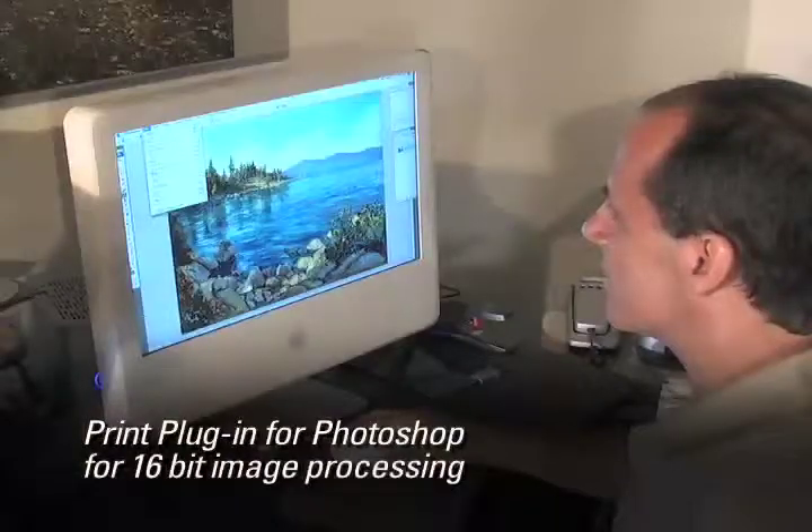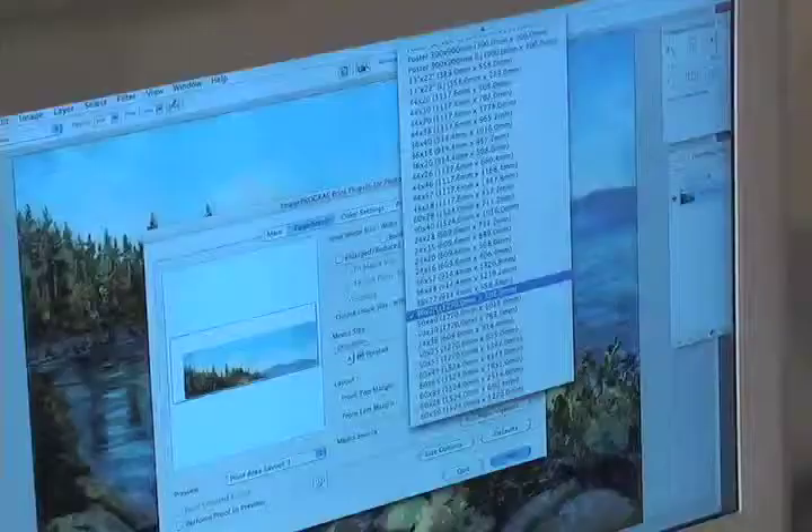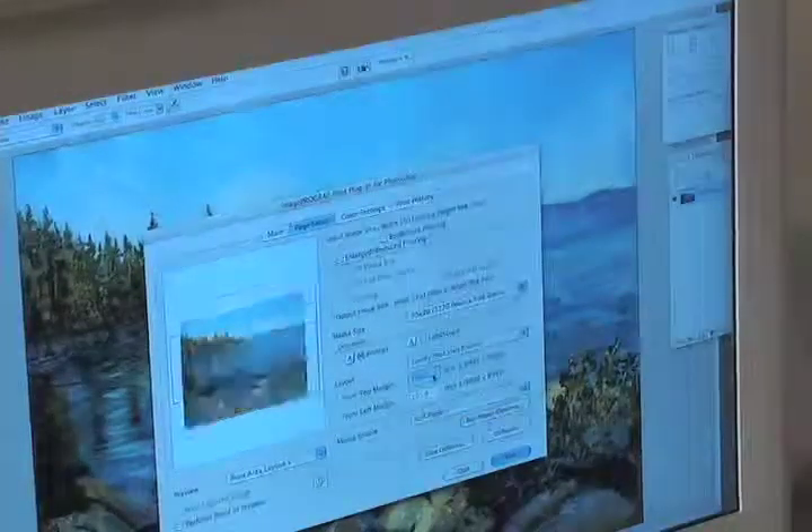The Canon Print plugin for Photoshop allows you to use a 16-bit workflow throughout the process. Once you put your print on there and line it up and pick the paper size, it's as easy as clicking print. You never even have to go to the printer.